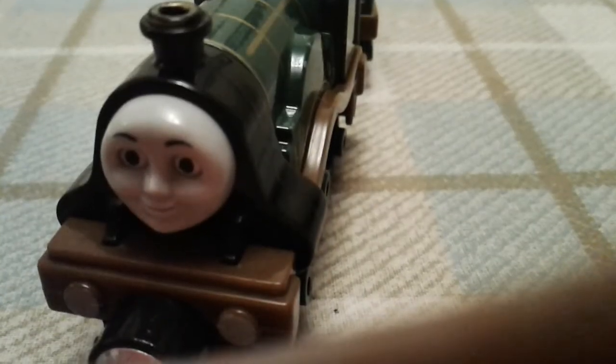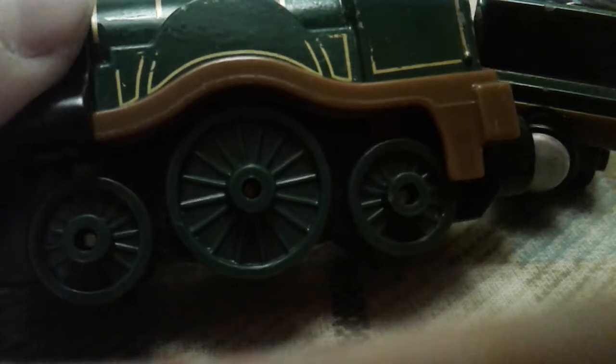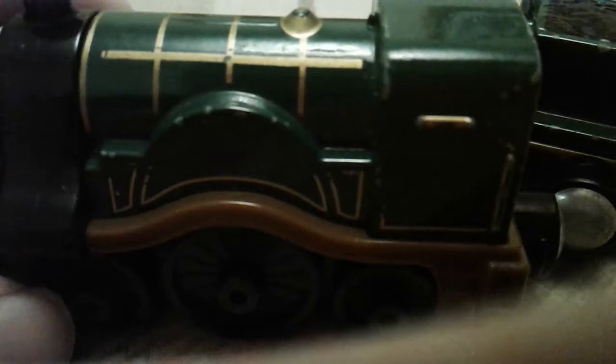Anyway, this is Emily. As you can see, she has a lovely face. She also has a wooden trim going around and white buffers. She also has a big funnel because it's quite a big engine, and they really captured that. As you can see, I think she's quite an old-fashioned engine and she's got quite a lot of gold on.